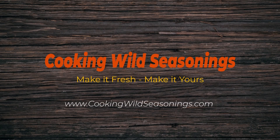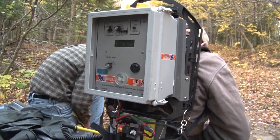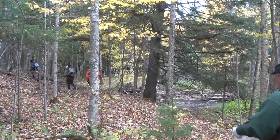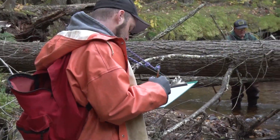Electrofishing is a common scientific survey method used by the Department of Natural Resources to help get a better picture of what a particular stream holds as far as fish species, strain, and size. I tagged along with Michigan DNR Fisheries Division fisheries biologist Troy Zorn and crew on a coaster brook trout project.